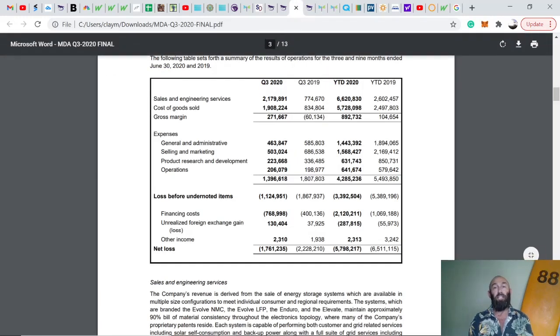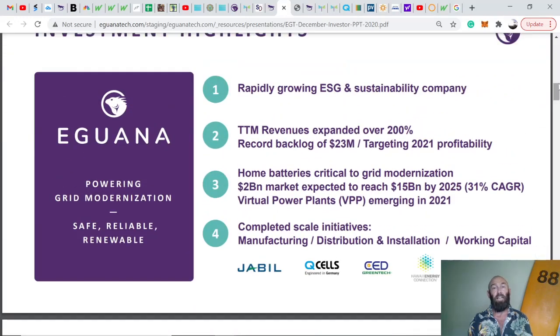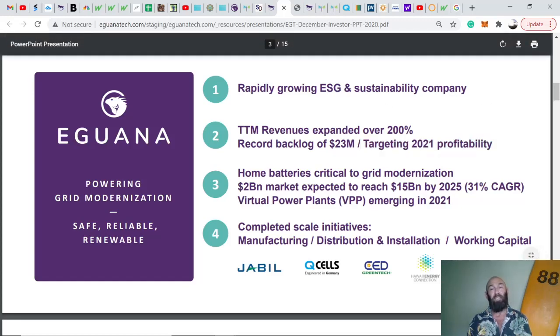On the financials: year-to-date 2019 was $2.6 million in revenue; year-to-date so far in 2020 is $6.6 million — revenue is up 200% over the last year. They've got a record backlog of orders equalling $23 million, which they're working through now and into 2021. They're also targeting to be a profitable company in 2021, having set up all their supply chains, manufacturing, and distribution to scale globally and meet demand.